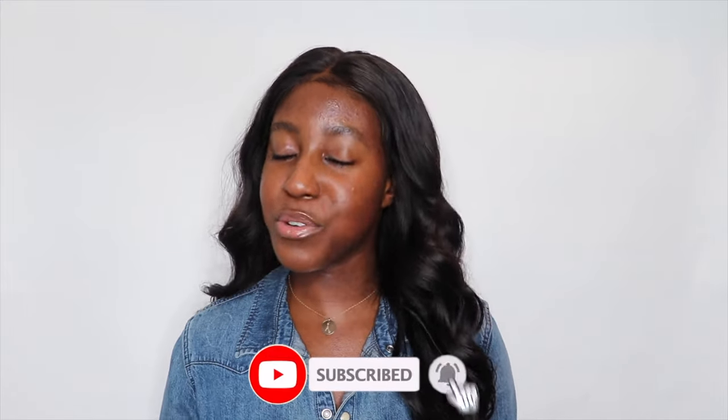If this is your first time seeing my face, my name is Lakeisha, and on this channel I post a lot of skincare, lifestyle, hair, and makeup-related videos. If that is something that you're interested in, then make sure you are subscribed. And without further ado, let's get started.